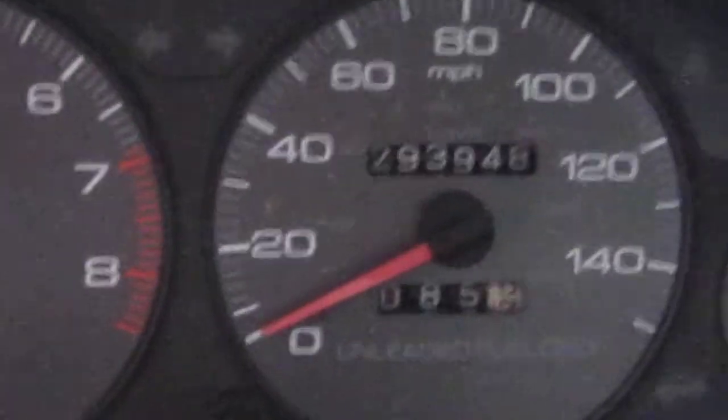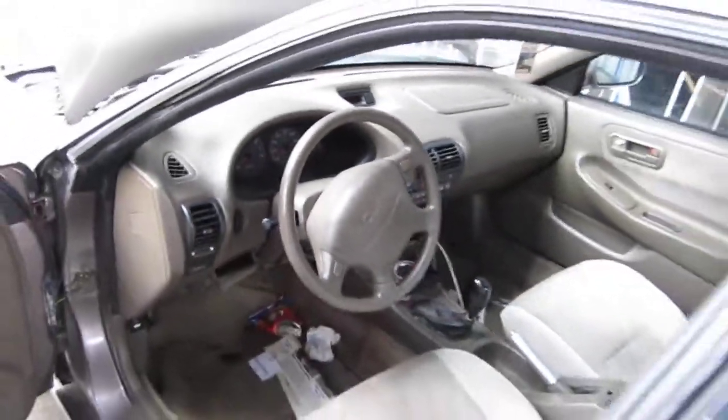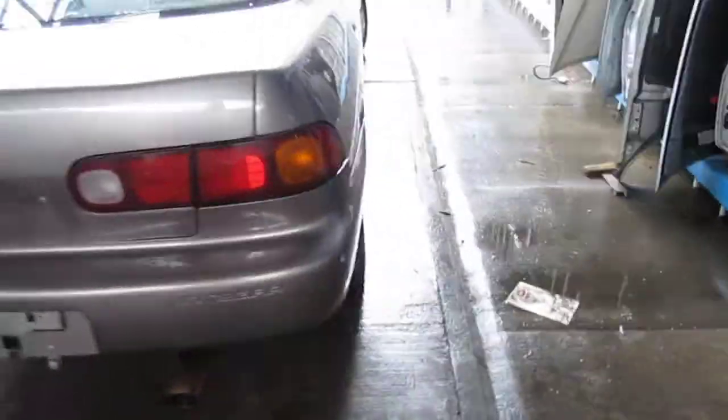The vehicle is at 293,000 miles, as you can see here. We had purchased this vehicle locally and it was abandoned at one of our tow yards. The vehicle does have a good transmission and still has some good body parts as well.